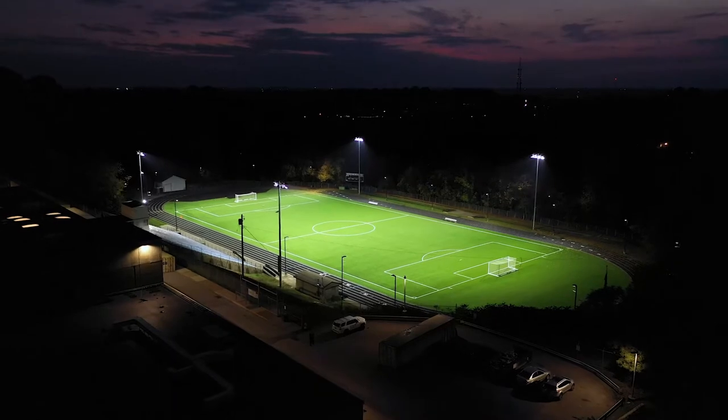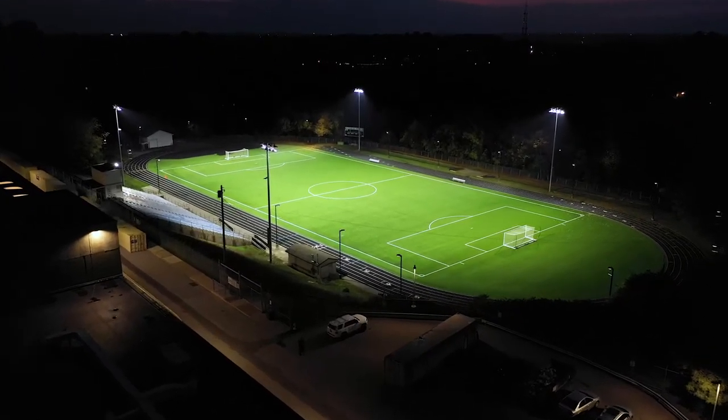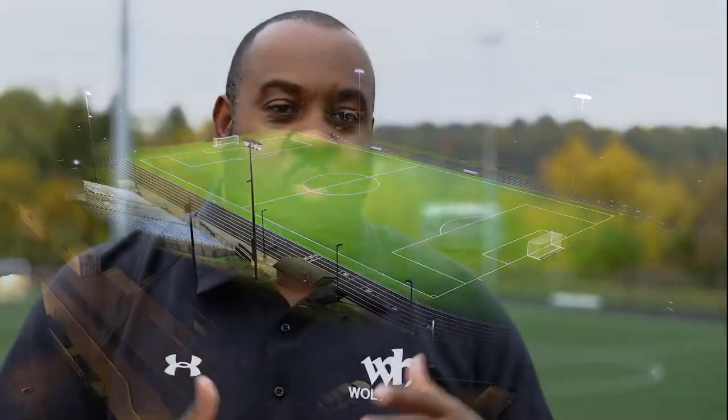The beauty of working with Musco and being able to do our light project is we were able to demonstrate to the community, to stakeholders, to our patrons at large, that with this new system there wouldn't be any spill of lights going into the community and into the neighborhood. And that's what really sold it.